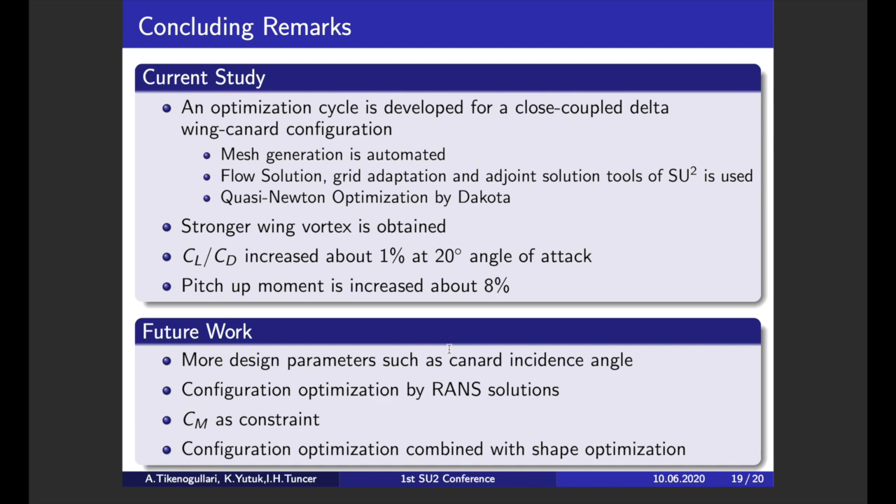As future work, we also have to consider moment coefficient change. The number of design parameters will be increased; more parameters will be added to the problem, such as canard incidence angle or leading edge sweep angle. These solutions were inviscid, but viscous solutions will be used in future work. It is also planned to combine this study with shape optimization, because SU2 provides a powerful shape optimization tool that we plan to implement in our design cycle.